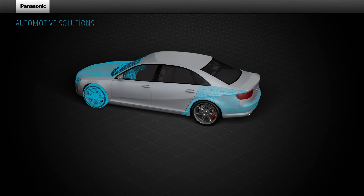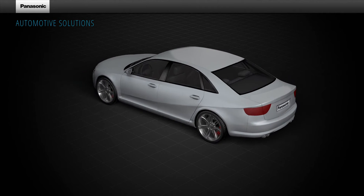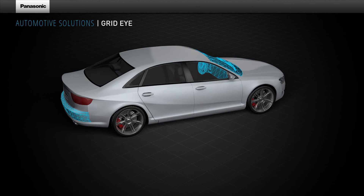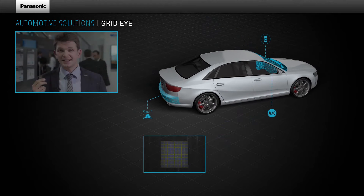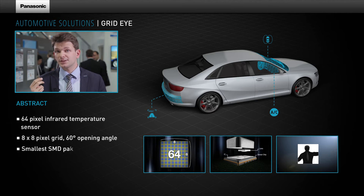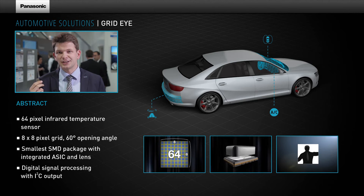Moving on to Panasonic's sensor products, the first surface mount technology thermopile array sensor named GridEye can be used for driver monitoring and camera systems such as in advanced driving assistance systems. Panasonic's GridEye sensor is a 64-pixel 8x8 square temperature sensor based on thermopile technology.